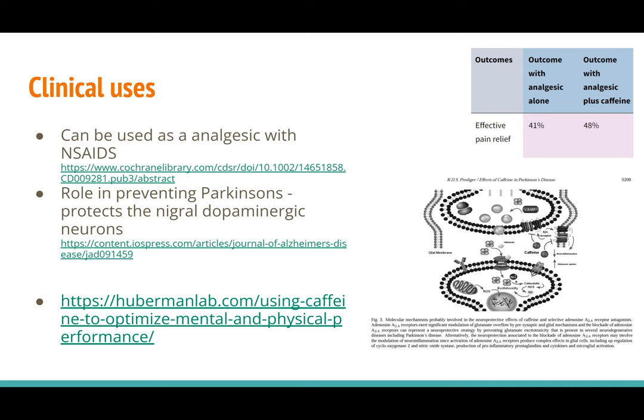In the brain, adenosine receptors are responsible for glutamate release, which is a molecule that's neurotoxic in high concentrations. Caffeine will bind to the receptors and block this glutamate release, protecting the nigral neurons that are generally targeted during Parkinson's. There's also a link to a podcast on caffeine by Dr. Andrew Huberman, a professor at Stanford, who explains how caffeine works and the other physical and neurological benefits of using caffeine. That's all for me. Thank you.